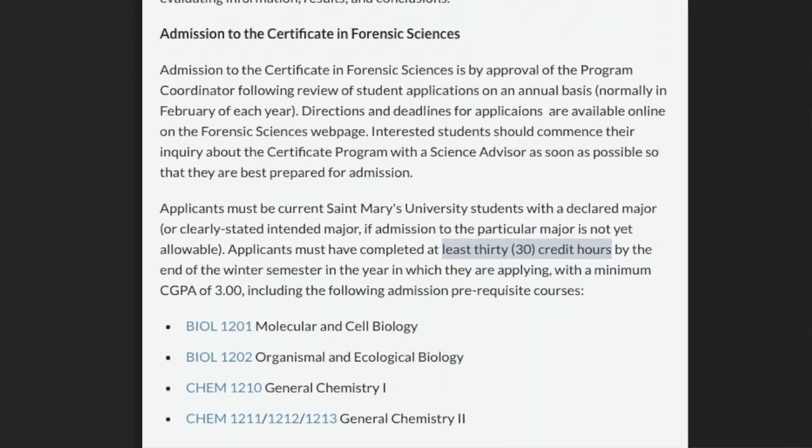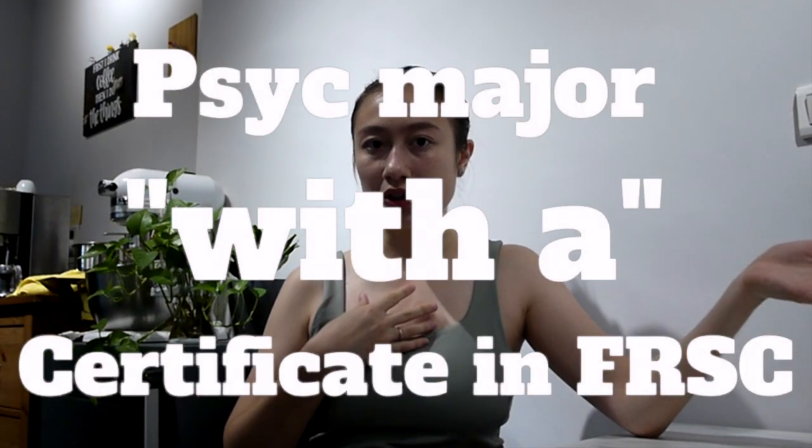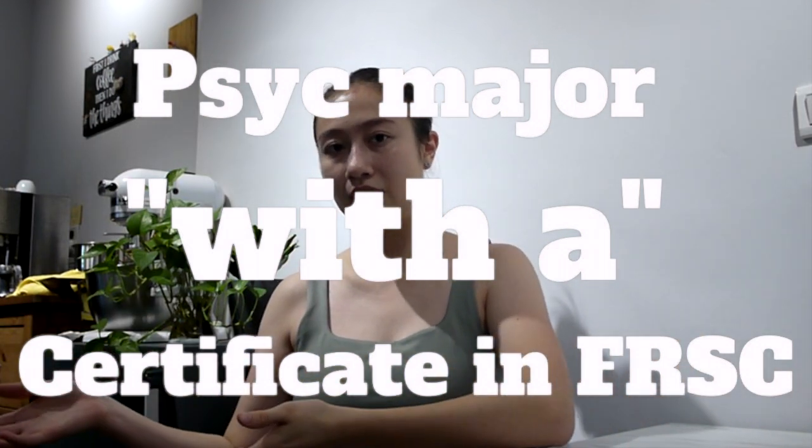Everyone can apply, requiring that you meet the prerequisites. Normally people apply in their first or second year and then go into the program the following year. It's a two-year built-in, add-on program, which means you can't major in the forensic certificate program. For me, it's like I'm a psych major with a certificate in forensic science. But this doesn't mean your four-year program will take six years — you can still graduate in four years with your major, you just have to pick and choose your courses more carefully.